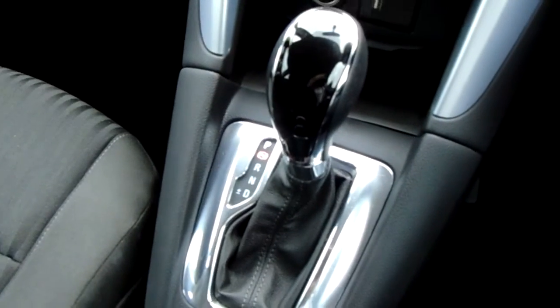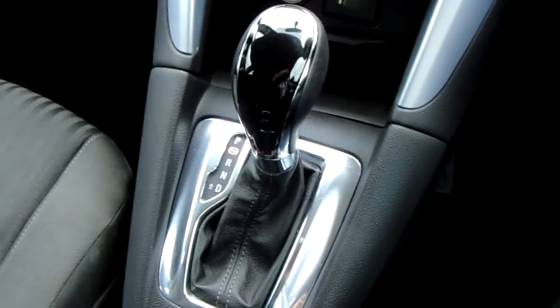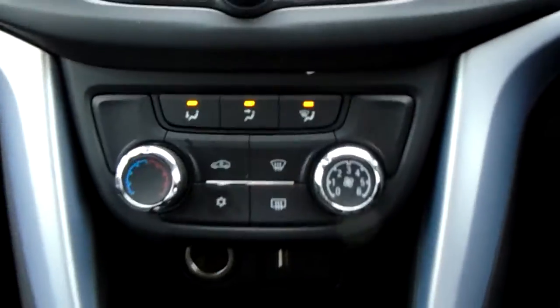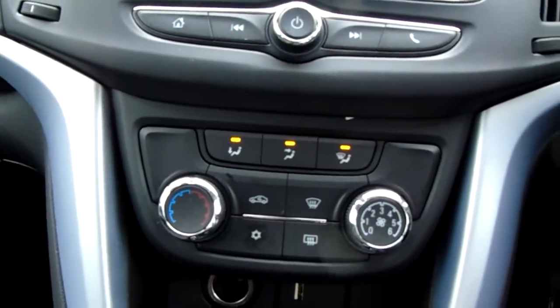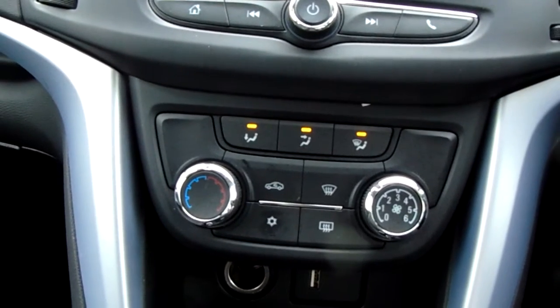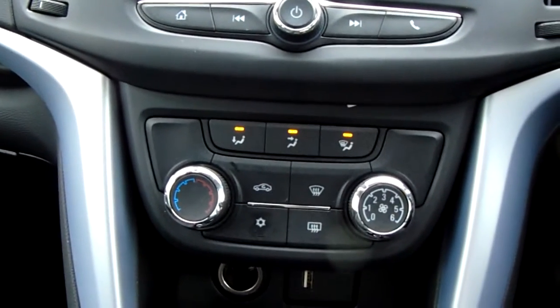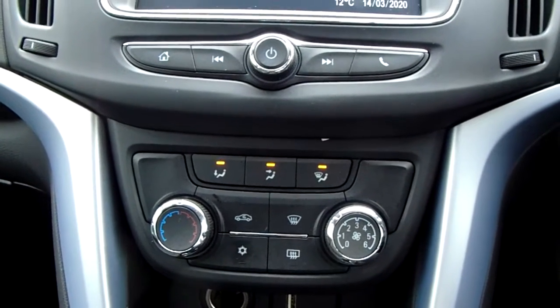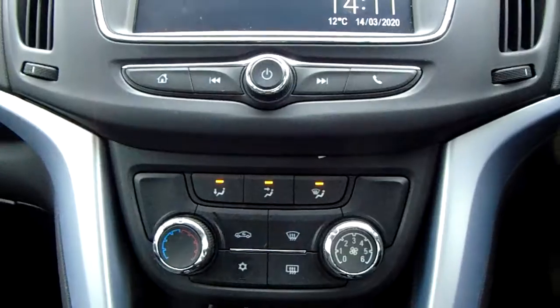Starting on the centre console, you have an automatic gearbox to go along with the 1.4 litre turbo petrol engine. Moving up from there, you have heating and air conditioning, both accessible and adjustable here, so this car is more than capable of keeping you warm through winter as well as cool through summer.